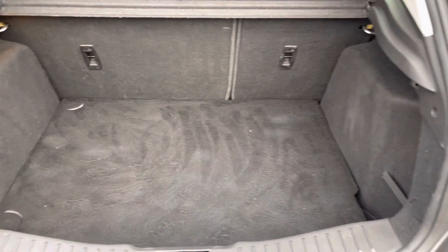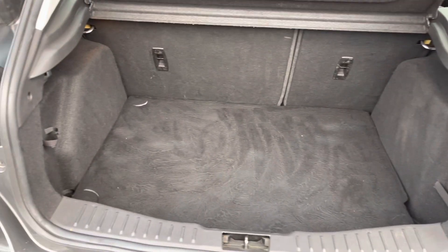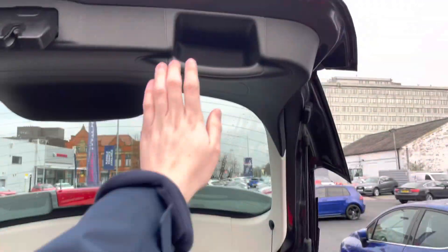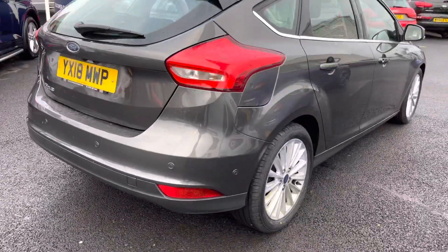There's additional storage in the boot as well as some extra storage underneath the boot floor. It's a very practical hatchback, and up top you'll find a handle allowing you to easily close the tailgate.